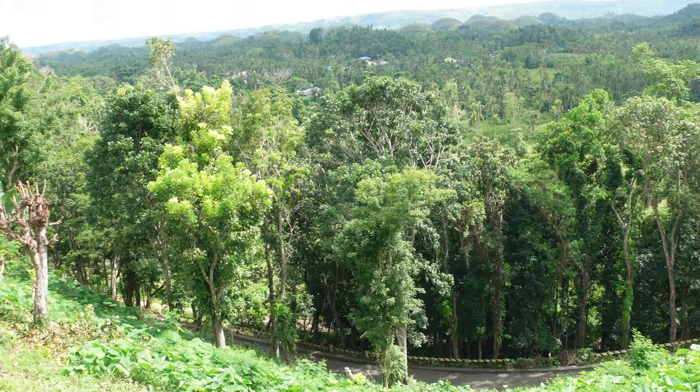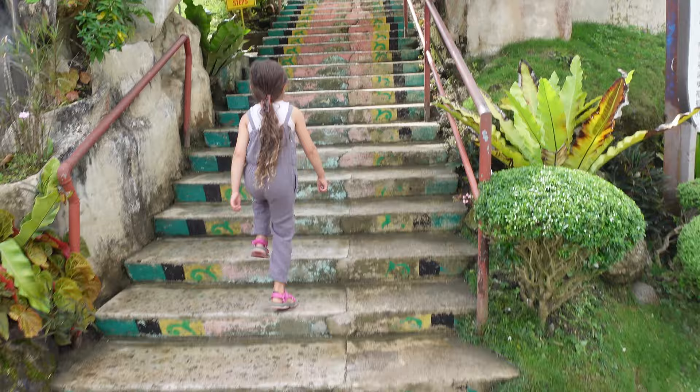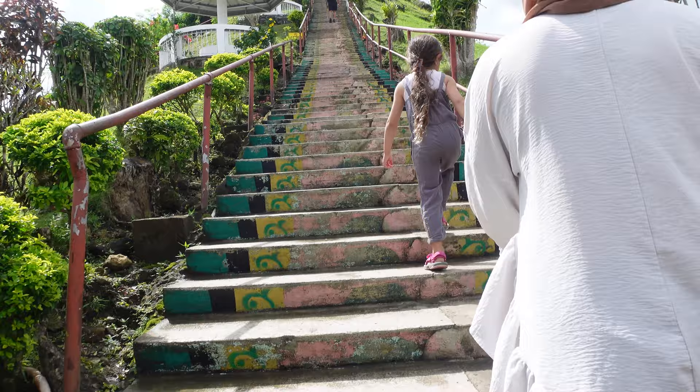Now we're almost at the top at the viewing point, but we have to climb up - 228 steps to get all the way to the top. At the bottom we see so many dragon places, it looks so mystical. Thankfully there's no rain so we got lucky, because if it was rainy we wouldn't be able to go up there. Let's head out - let's see how long it takes to get up!